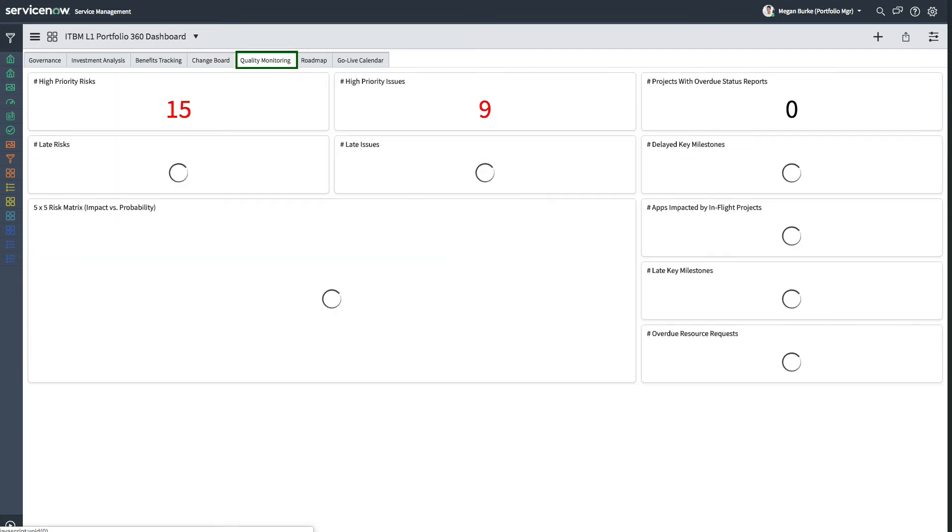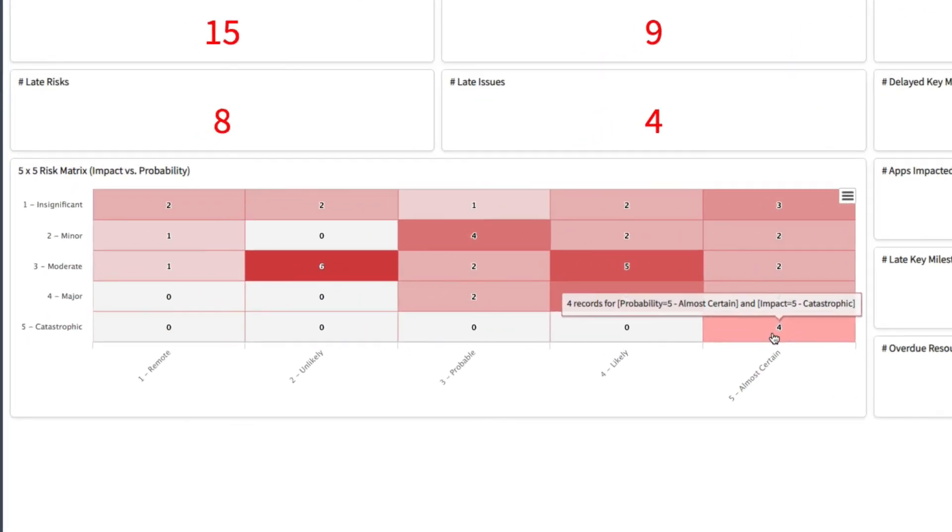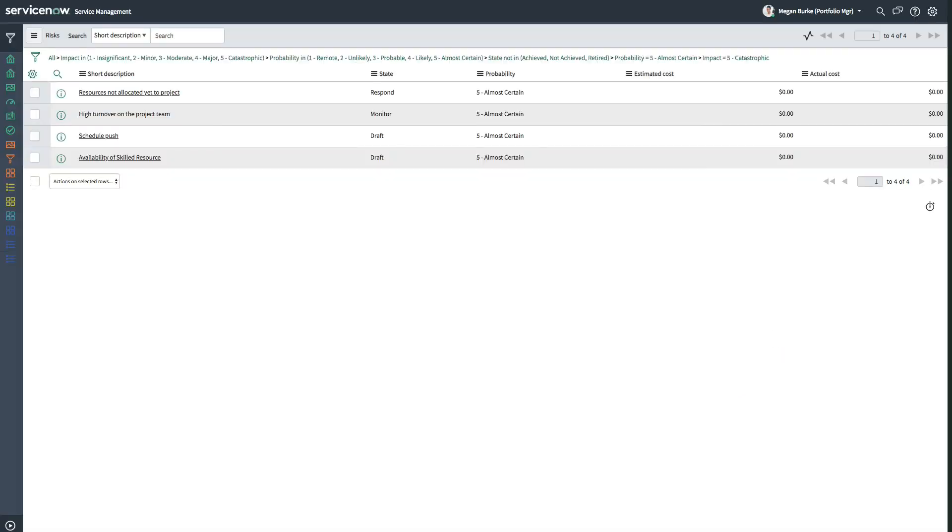Quality monitoring keeps Megan informed about risks, issues, resources, and milestones, and is also helping the PMO shift from being reactive to more strategic. Here Megan can quickly identify those risks and issues that are overdue and where mitigation actions should have taken place. She's also alerted to the projects that have outstanding status reports, late key milestones, cross-dependency slippages, and overdue resource requests. And she relies on this at-a-glance view of risk impact versus probability to proactively manage and mitigate risks.